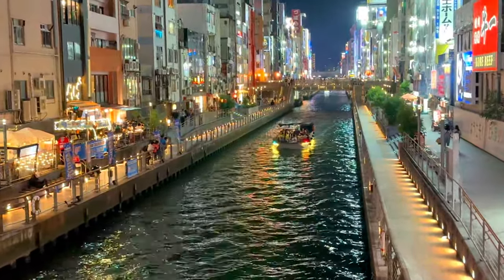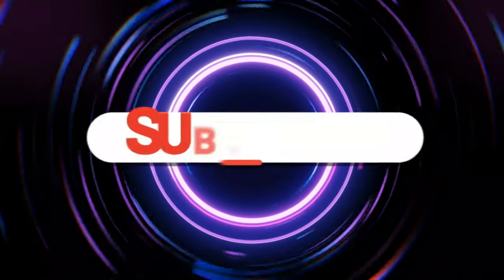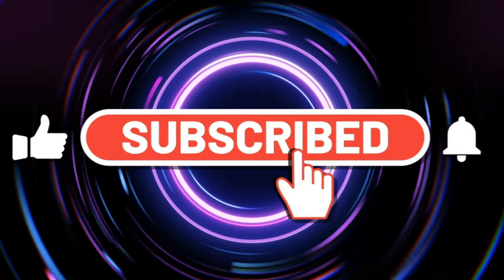By subscribing, you'll stay up to date with our latest adventures, reviews, and tips from around the globe. We can't wait to take you on our next exciting journey. We'll see you next time.